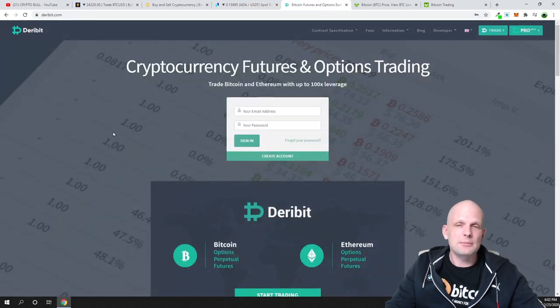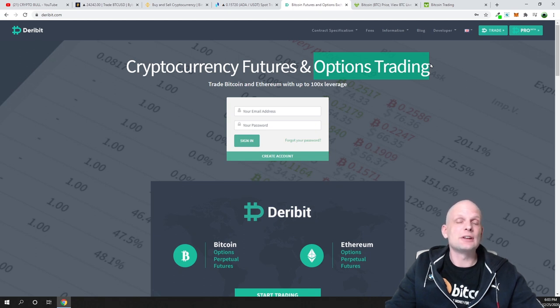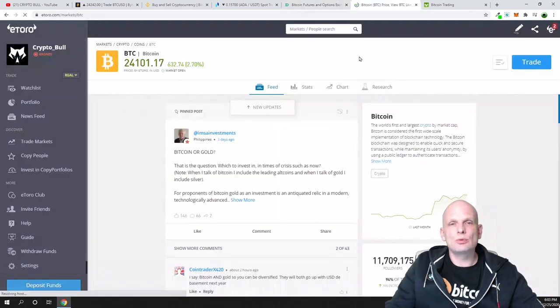Next one is Deribit, which is a cryptocurrency futures and options trading platform. I use it primarily as an options trading platform — if I want to buy or sell options for bitcoin. On this platform you can place options trades on bitcoin. There is also a futures market similar to Binance. Deribit is the most popular trading platform for futures and options trading — as far as I know, it is the only options trading platform for bitcoin in the cryptocurrency space.